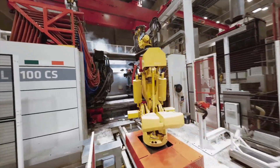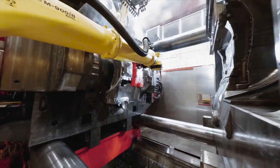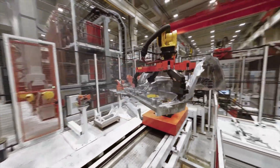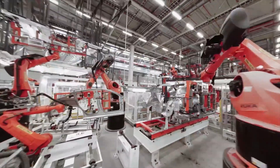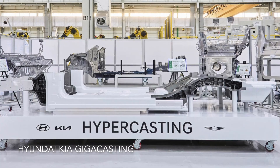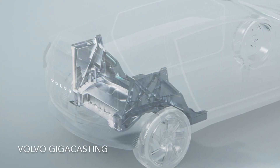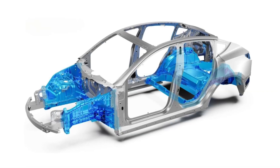Remember when Tesla revolutionized the way it builds cars with gigacasting? Shrinking 70 individual parts down to just one whopping great blob of a casting for its rear assembly? Well, yet again it turns out to be a game changer for the auto industry as others attempt to copy and catch up. And why wouldn't they? As it not only lowers production costs, eliminates excess waste, is quicker and more efficient to build, but it also has a nice benefit to the end consumer too, with lower repair costs and a lot lower insurance groups to boot.